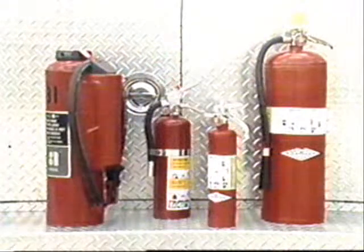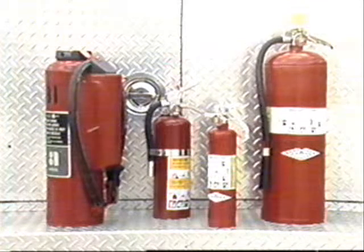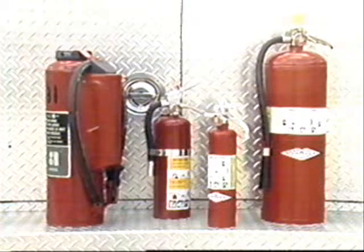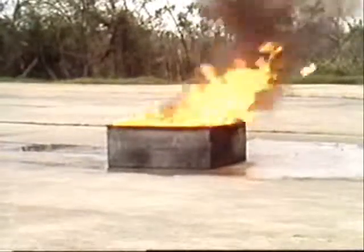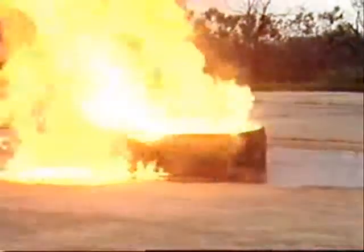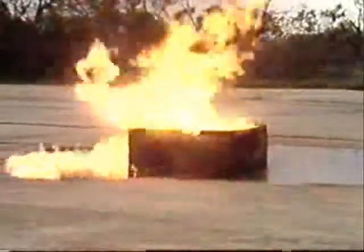While certain extinguishers, like multipurpose dry chemical extinguishers, can be used on A, B, and C fires, no extinguisher is effective on all four classes of fire. In fact, extinguishers designed for one class of fire may be extremely dangerous when used on another. For example, a water extinguisher is not recommended for use on a Class B or flammable liquid fire because it may spread the fire.